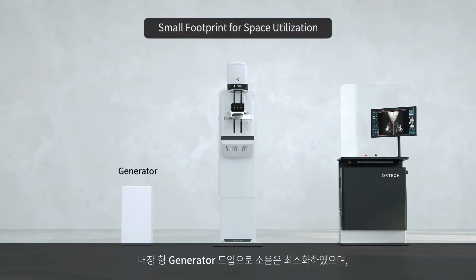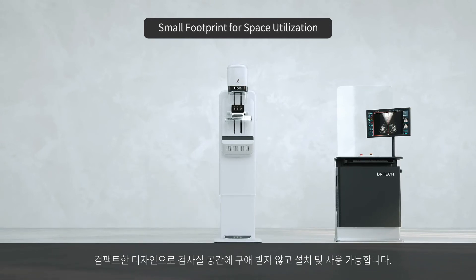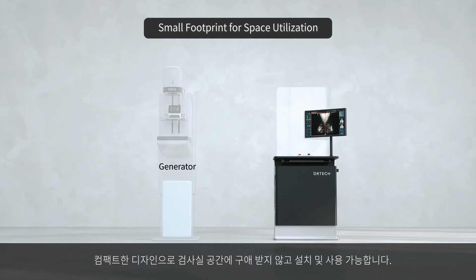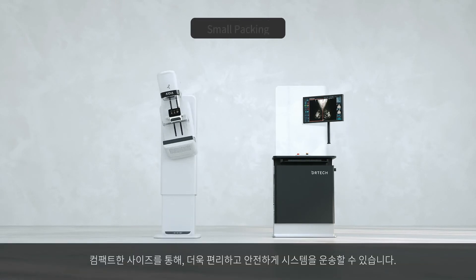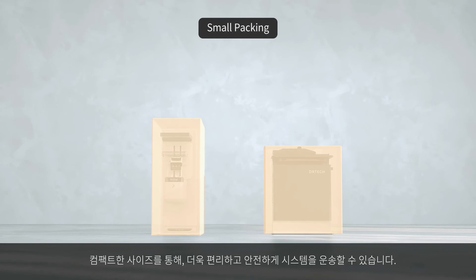IDeA's generator internalized design enables simple and small-area installation in rooms for increased space utilization. Transporting this compact system is also convenient and safe with its small packing size.